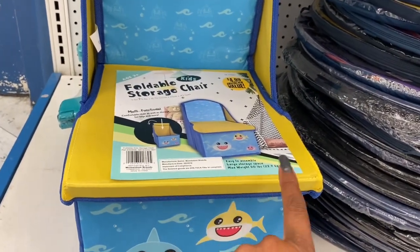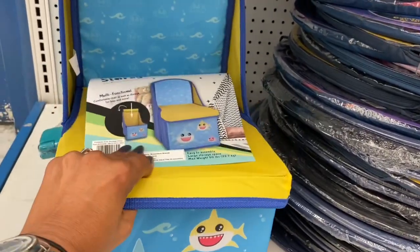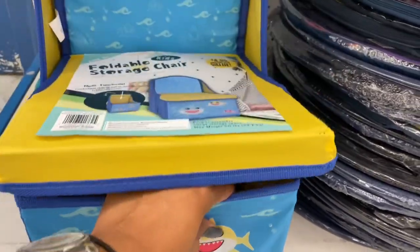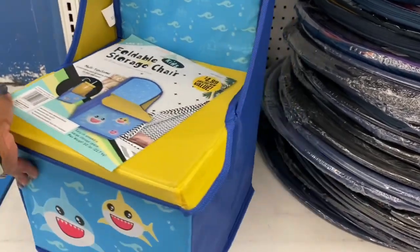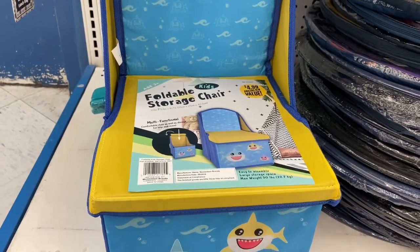The shark has velcro on the sides, holds up to 50 pounds, and provides extra storage space — it's $4.99. I was confused by the $1.99 tag at first, but it is $4.99, which is not a bad deal.